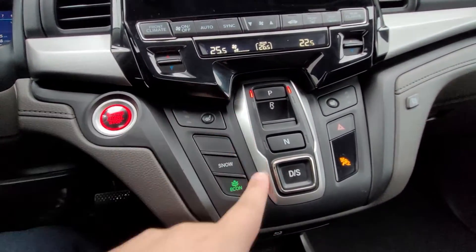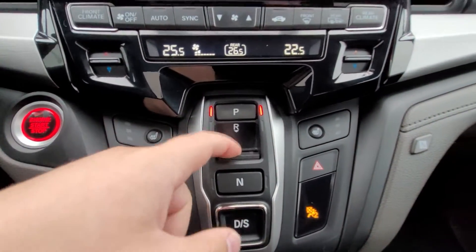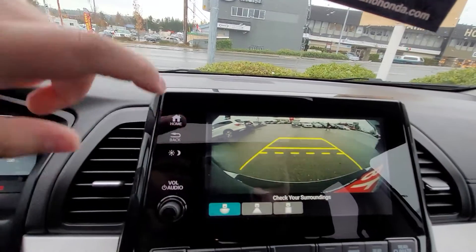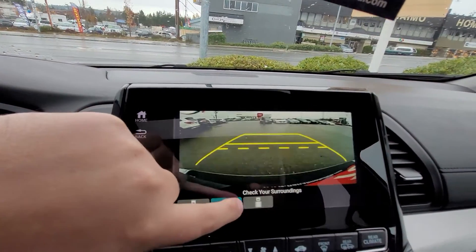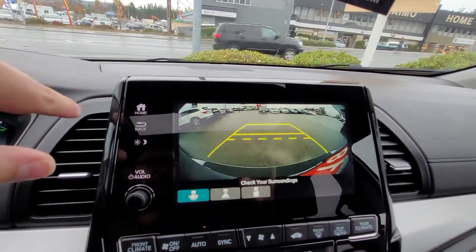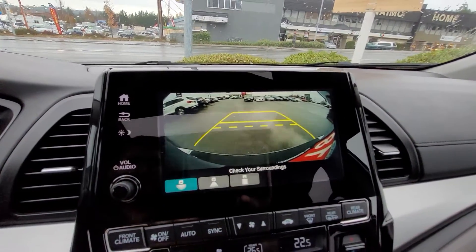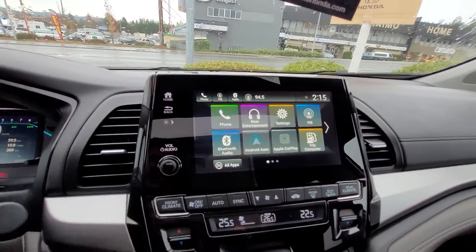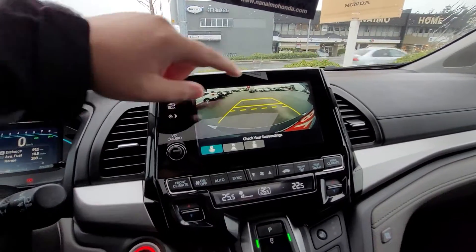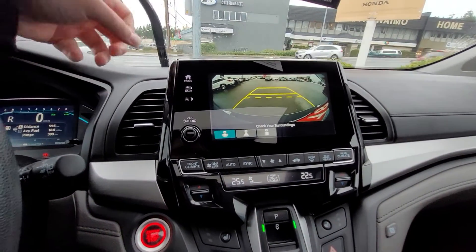The shifter is a bit different — it's now a series of buttons: park, reverse, neutral, drive, and sport mode. When you go into reverse it has a three-angle backup camera even on the lower EX and EX-L trims — straight down, straight back, or a wide-angle lens, which is really handy. The Touring trim adds blind spot monitors on the side mirrors and a cross-traffic monitor, so when you're reversing and a car comes through the parking lot it'll alert you.